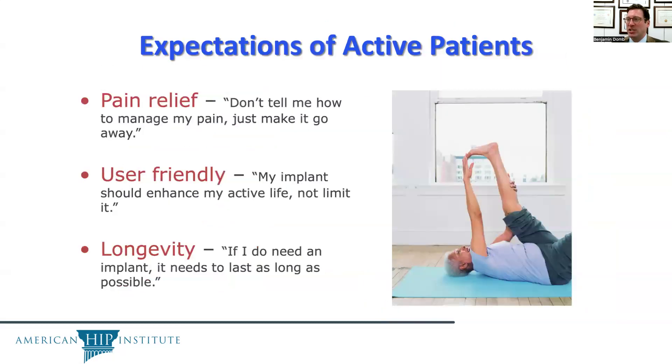Expectations of active patients include, firstly, pain relief — don't just tell me how to manage my pain, make it go away. A user-friendly procedure: my implant should enhance my active life, not limit it. And finally, longevity — if I do need an implant, it needs to last as long as possible.